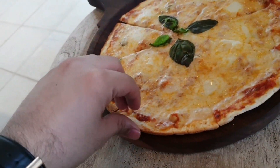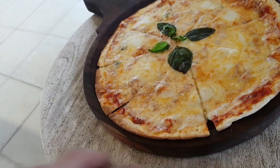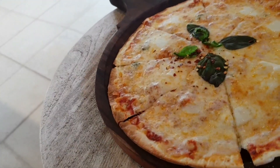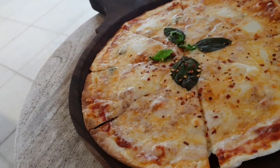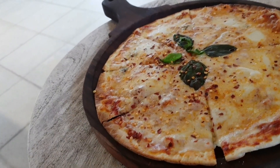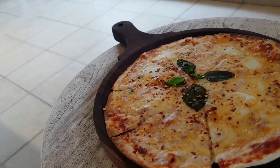Our margarita pizza is also coming and the first impression of the pizza is very good. Its cheese is very good, it has a very thin crust, it's a decent pizza. I will add some seasoning and then I will tell you about it.